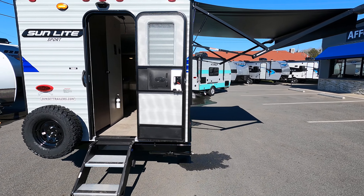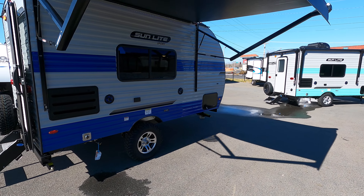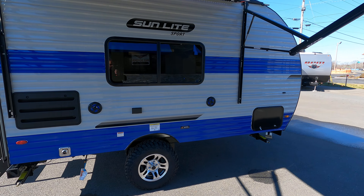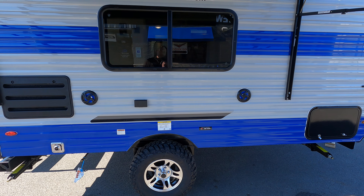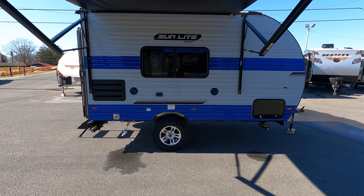It's a rear entry model. It has an outside awning on the side with outside speakers. Check out those aluminum wheels. This is a sport model, which means it has a 4-inch lift kit with an all-terrain tire.